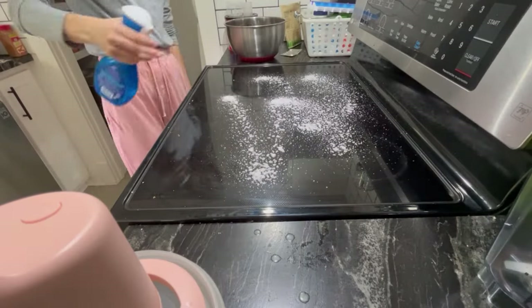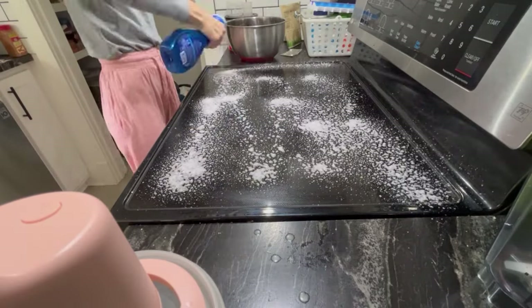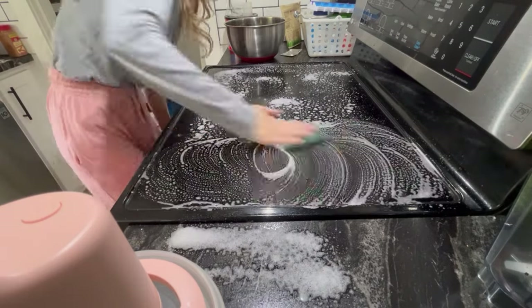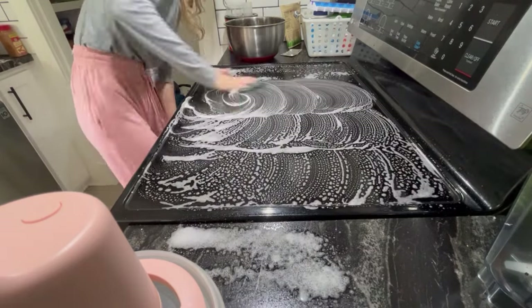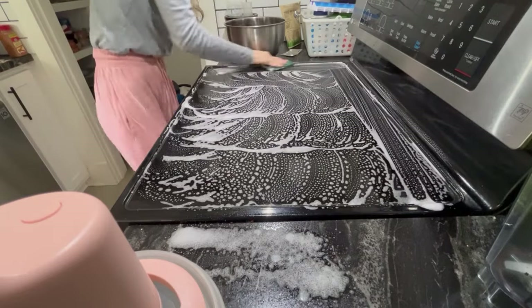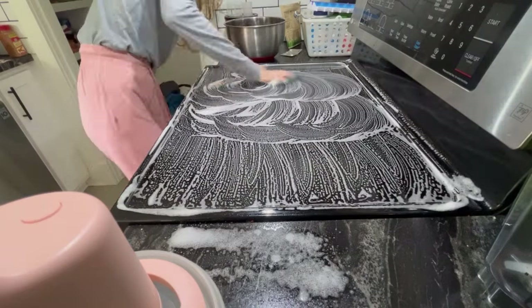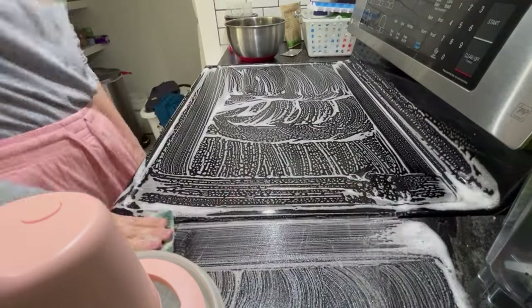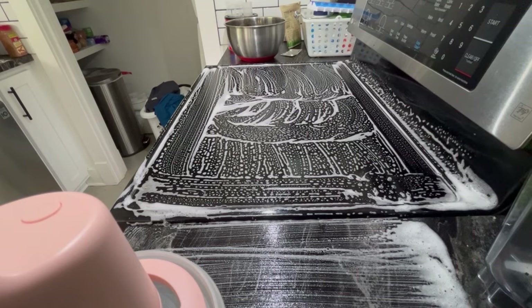Once the sink is all cleaned, I'm going to move on to the other side of the kitchen with the stovetop. I'm again spraying down some of this Dawn power wash in the apple scent, and I'm using that abrasive sponge to really scrub the stovetop and just get rid of anything that is baked on. I've been doing a lot of cooking and baking, so I like to do this at least daily.